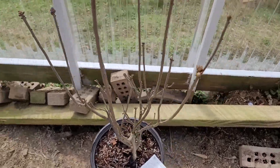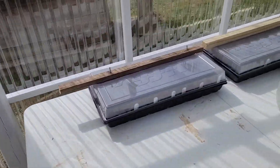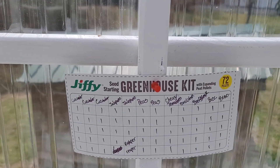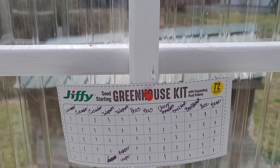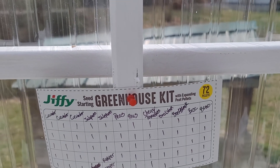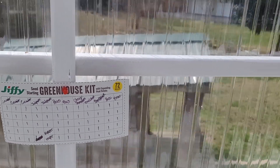We've got an azalea, and over here we've already started our seedlings. We've got cucumbers, jalapeños, a couple of Carolina reapers, a dozen peas, cherry tomatoes, beefsteak tomatoes - got a dozen of those, some broccoli, a dozen broccolis.